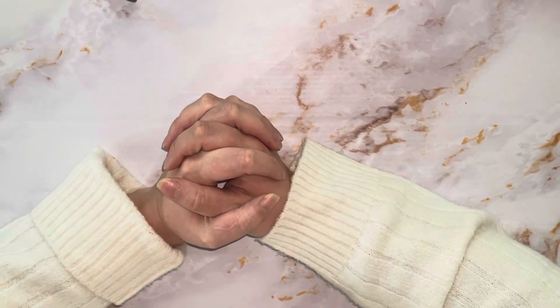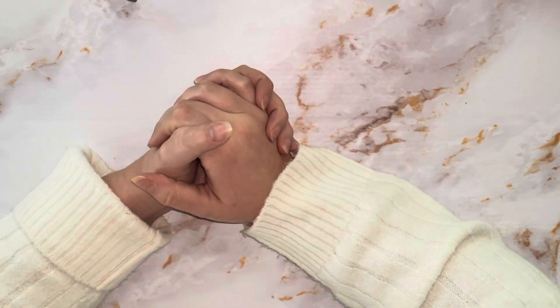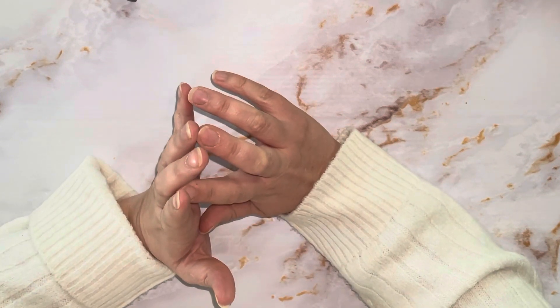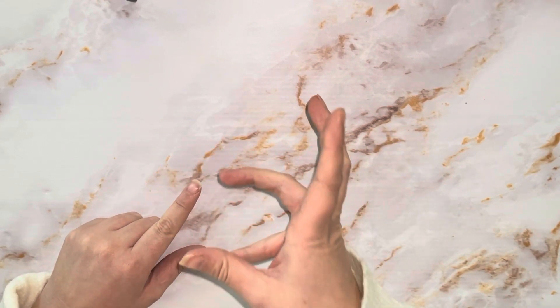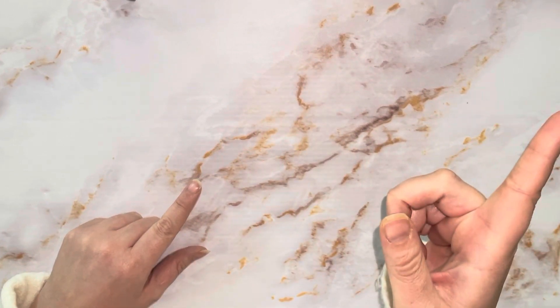Hello everyone and welcome to my channel, thank you ever so much for clicking on this video today. How are you all? I hope you're all doing okay. You can tell by the title I have a mini haul to share with you today. I'm going to start off with Little Bloom Papyri but first of all let's roll the intro — grab yourself a snack and drink, you know the drill.